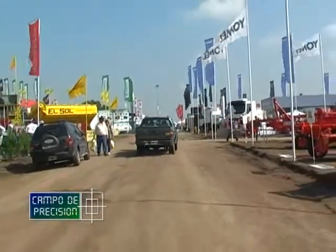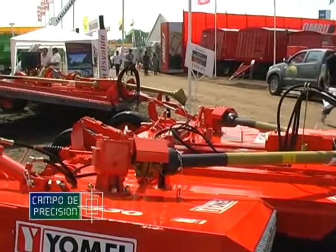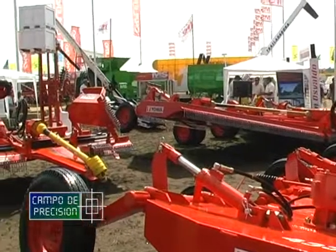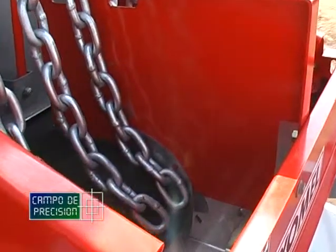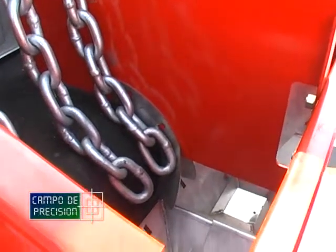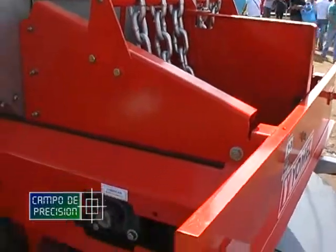Continuando nuestra cobertura de Expo Agro, estuvimos con los amigos de Yomel, empresa de 9 de Julio en la provincia de Buenos Aires, dedicada a la fabricación de herramientas para el corte y manejo de pasturas, además de sistemas de aplicación variable de sólidos al voleo. Conversamos sobre las novedades que presentaron en la muestra y en particular acerca de los nuevos desarrollos que la empresa ha realizado en materia de fertilización variable, alimentados tanto por cinta como por gravedad, incluyendo nuevos controladores electrónicos para su manejo.